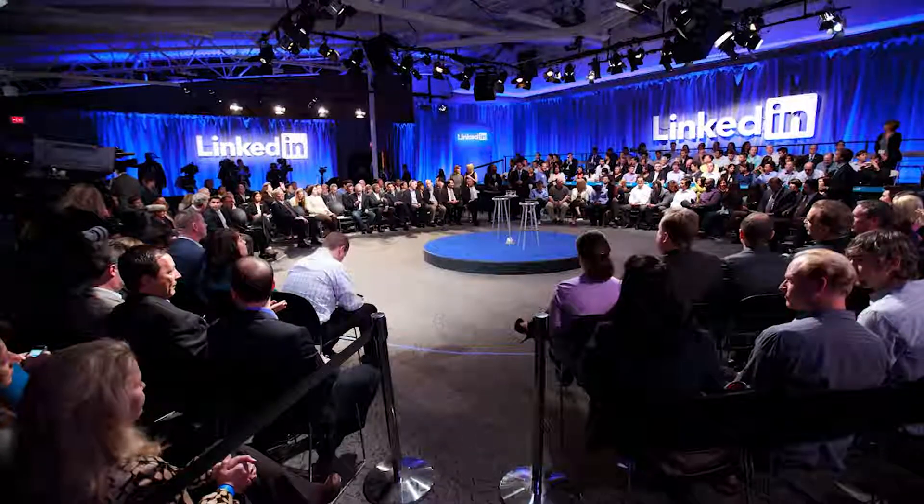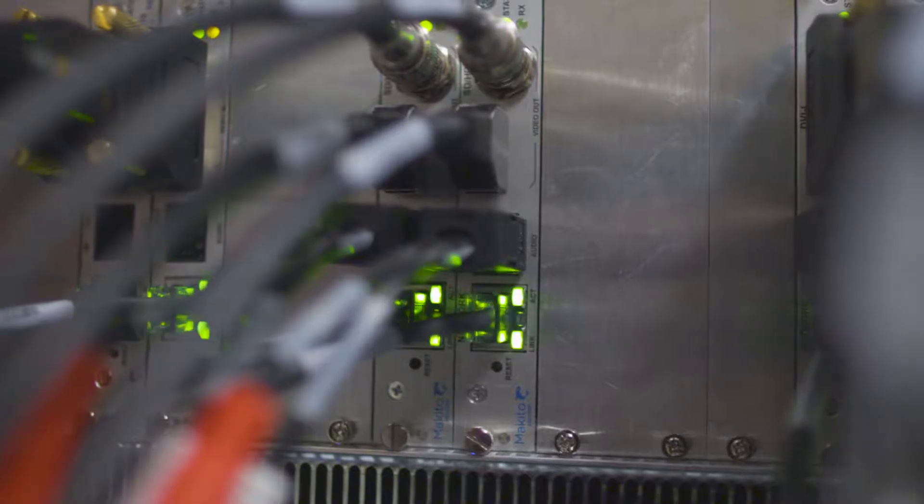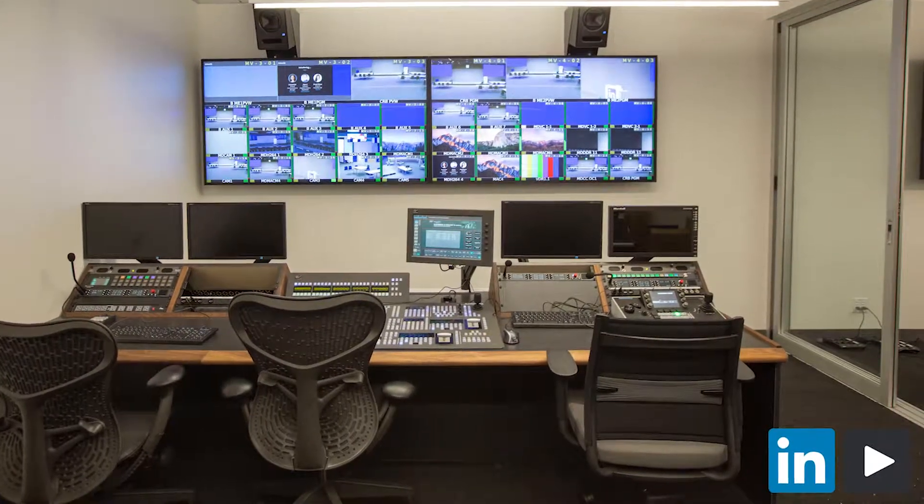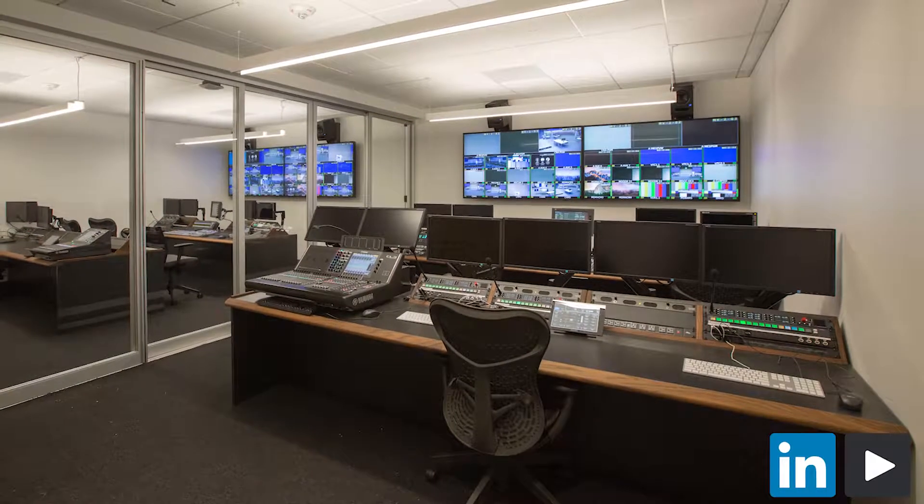LinkedIn has deployed the Makito X dual encoders and decoders. That was the right solution for what we're trying to accomplish. When we arrived on site and patched the equipment in, it was literally plug and play.